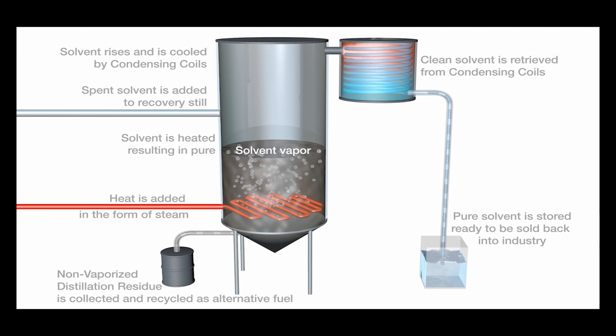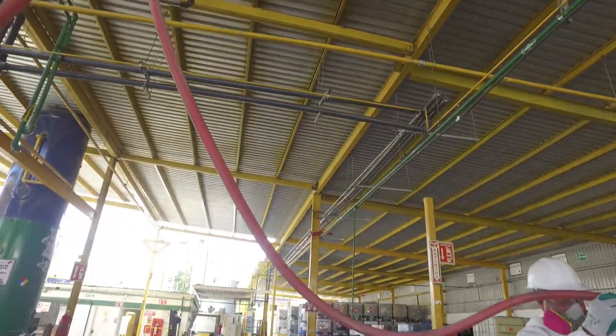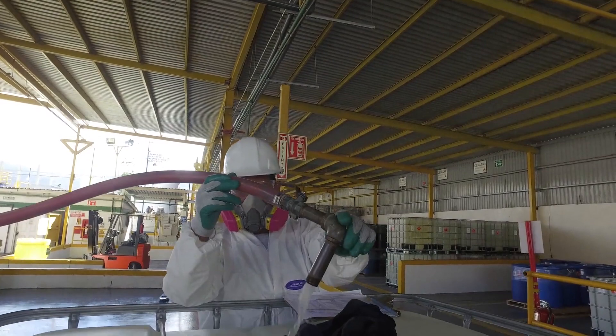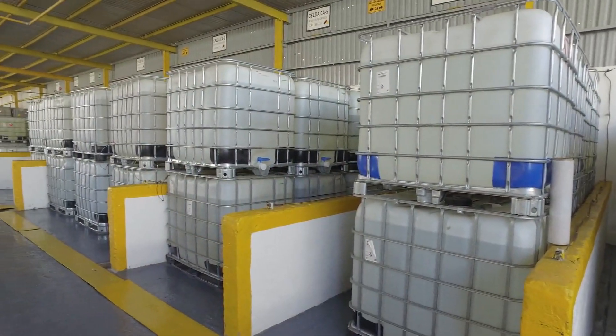Pure solvent vapor is directed to condensing coils. When hot solvent vapor comes in contact with cooled condensing coils, it changes back into a liquid state. Purified liquid solvent is then directed to drums or totes for storage.